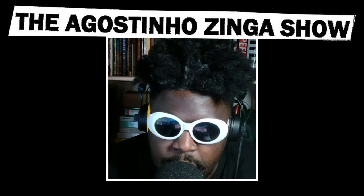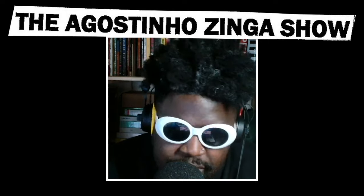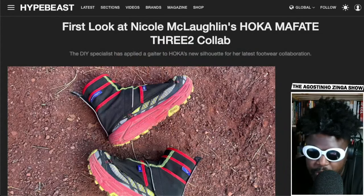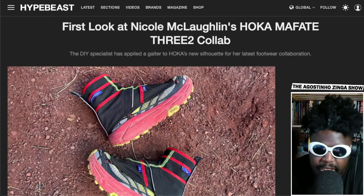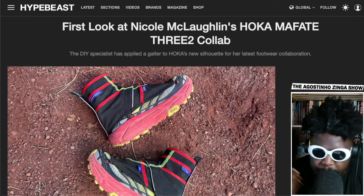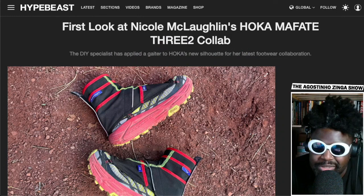Big up this girl called Nicole McLaughlin, who's got her own Hoka Mafate Free 2 collab coming out very soon. To be fair, I've not been the biggest fan of her designs — she's the one known for taking a car coat jacket and turning it into a bikini. It feels a little bit like a one trick pony thing. Like, you take an IKEA bag and make it into a hat — it gets a bit boring after a while.